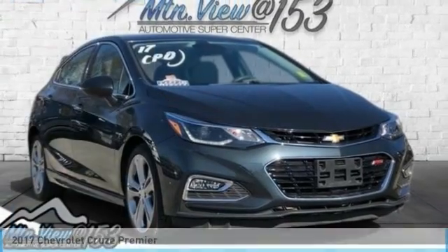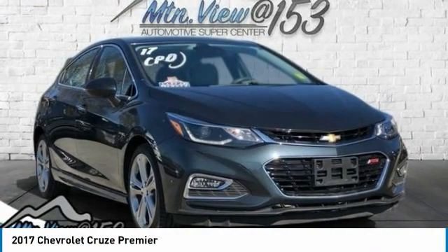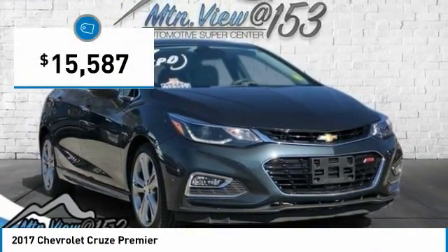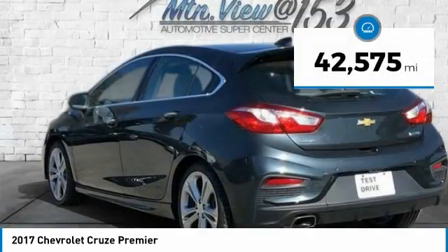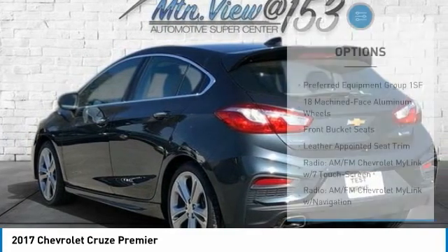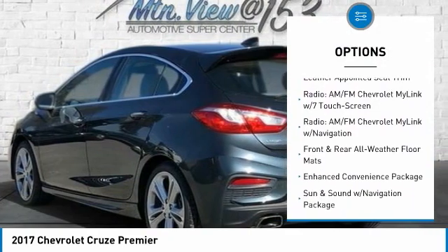Carfax One Owner. Clean Carfax. 2017 Chevrolet Cruze Premier Graphite Metallic 4D Hatchback FWD, 1.4L 4-Cylinder Turbo DoHC VVT, 6-Speed Automatic. Bluetooth, Hands-Free Phone, Service Records Available, Fully Detailed. We Have All of Your Financing Needs Covered — Ask Us How to Get Pre-Approved Today.